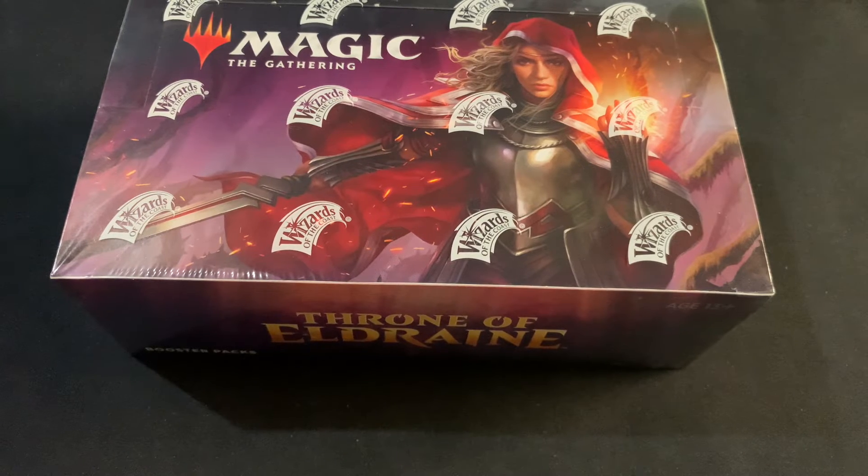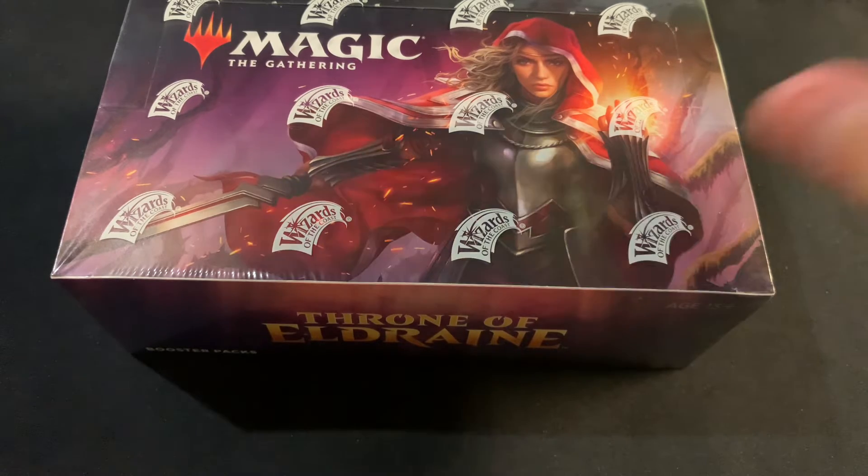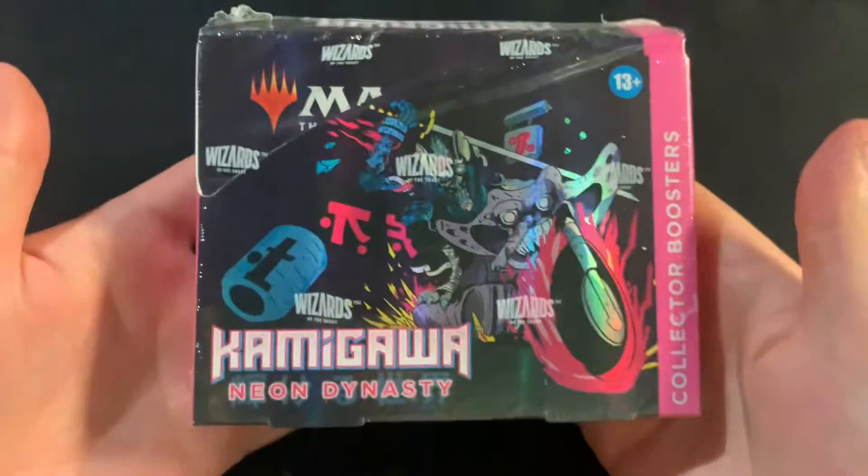I was looking at getting some Theros Beyond Death but I didn't get that far. That might be something I look for at a Black Friday deal in the next couple of months. Again, as I say, not too exciting — just what most people have said: get those sets out of the way — but I also don't think they're going to go too crazy, but that's just me.